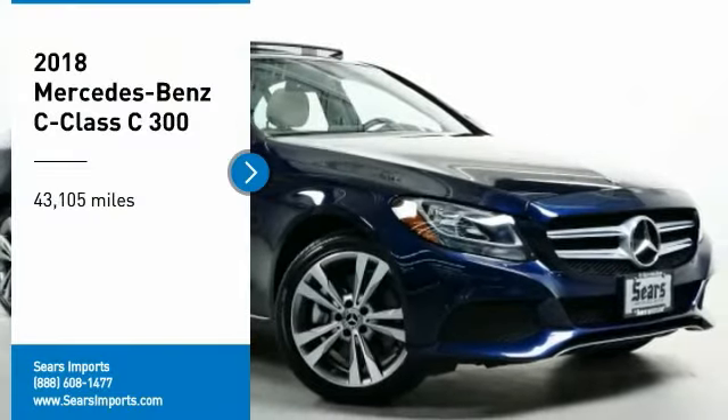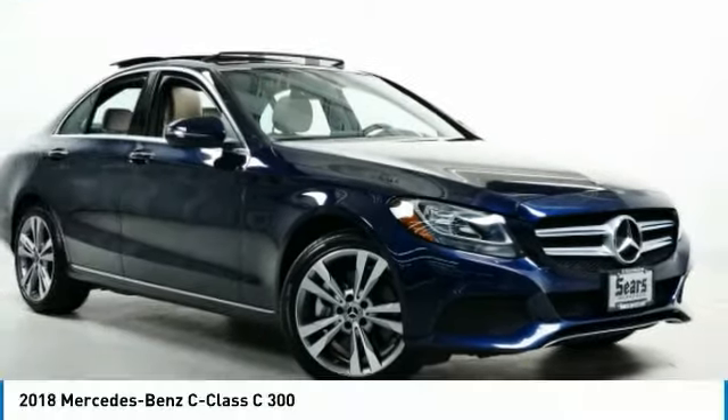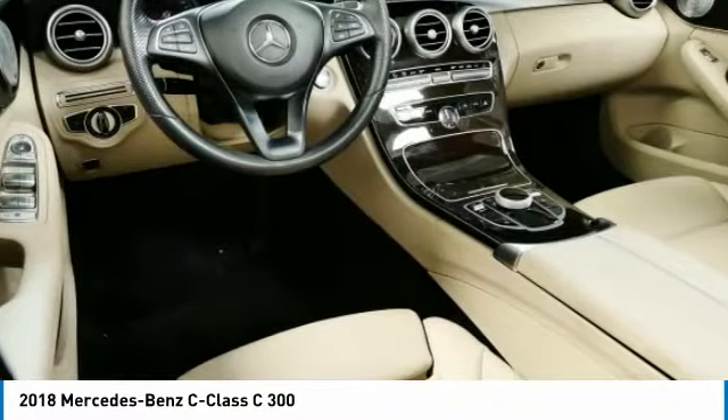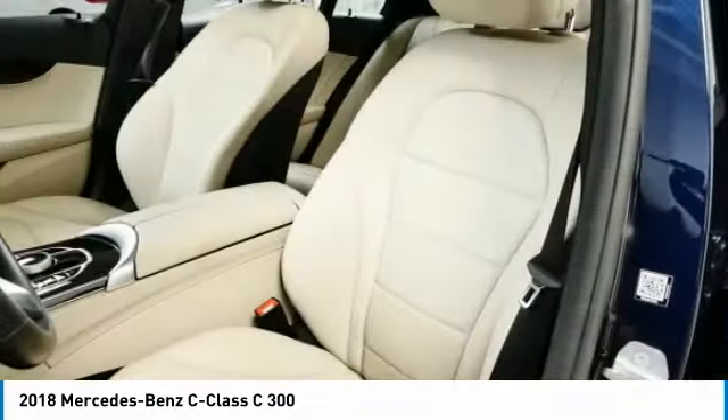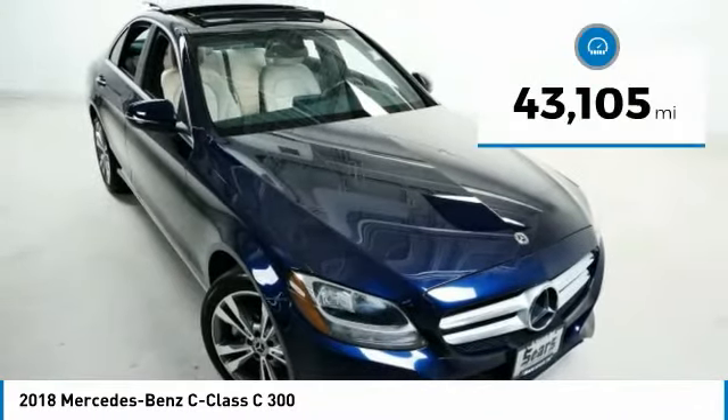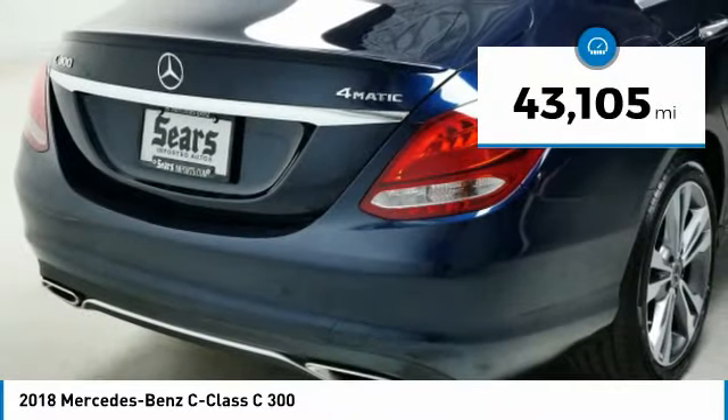Come test drive the 2018 C-Class. Standing the test of time means never standing still. The C-Class is a stylish performer that embodies sophistication and intelligence. This vehicle has less than 45,000 miles.